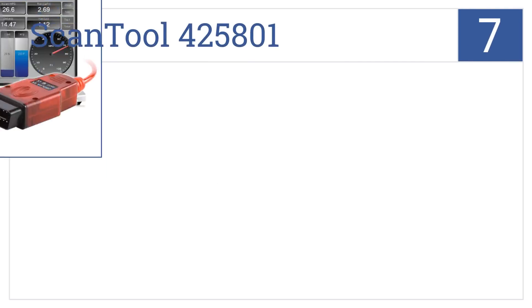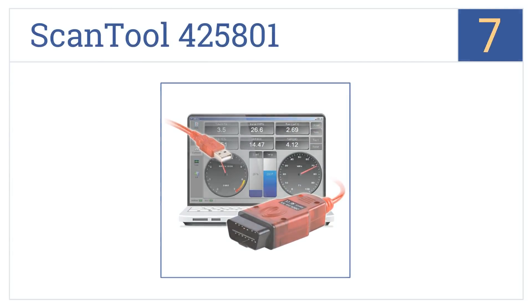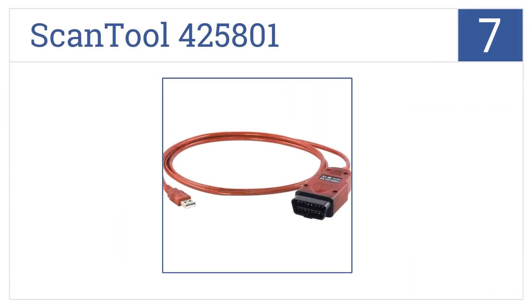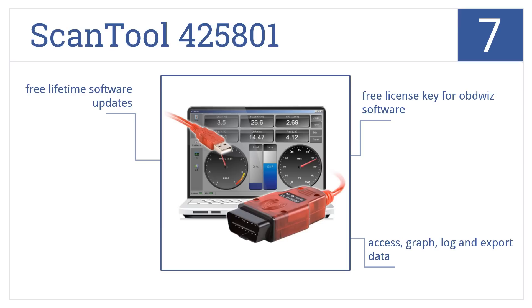At number 7, it's the ScanTool 425801, which has a USB attachment to plug directly into your computer and allows you to clear check engine and trouble codes by yourself. It comes with a free license key for OBDWiZ software — you can access, graph, log, and export data — and there's free lifetime software updates.